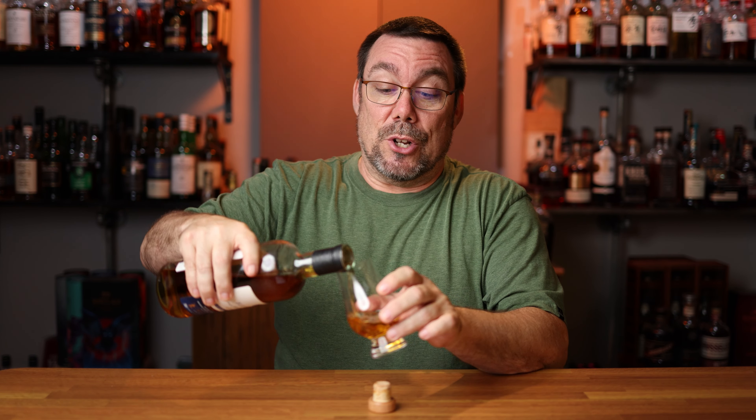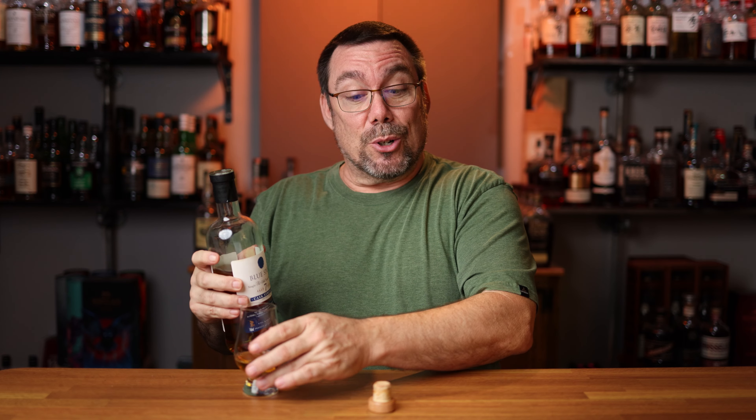Let's go ahead and get this thing poured, let's nose it, taste it, talk about it a little bit, and then if you stick around until the end, I'm going to give it a score.